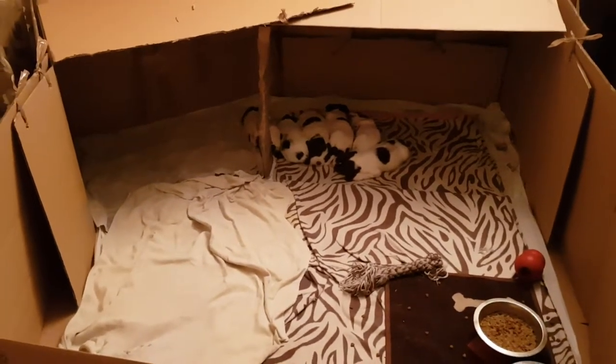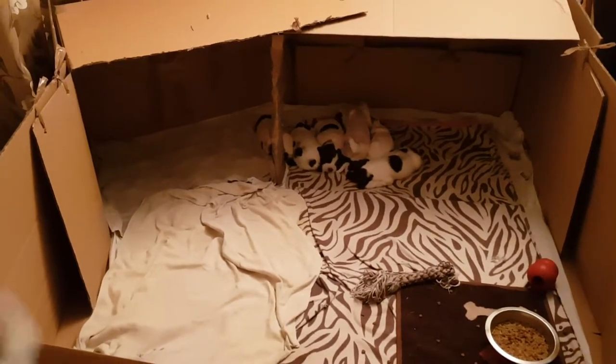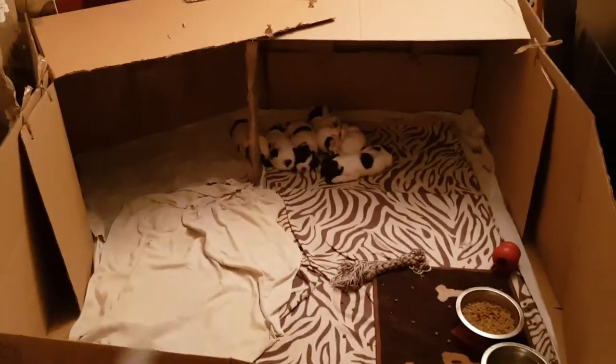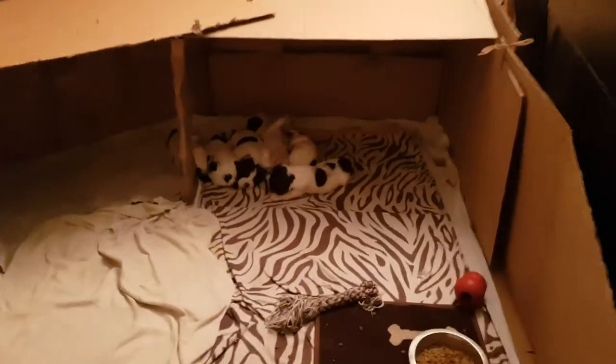Hopefully within two weeks they'll be learning to do the toilet in one area, and then I'll start putting newspapers down. I put the boxes together and then put plastic underneath — I don't know if it's easy to see, but there is plastic underneath all the towels.